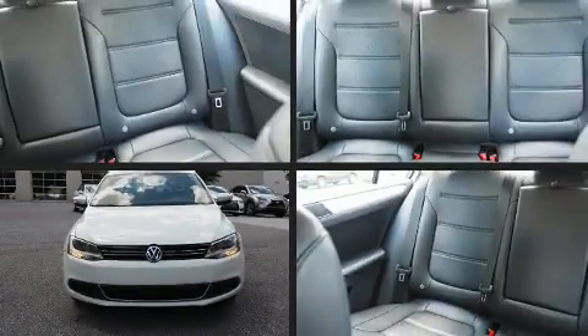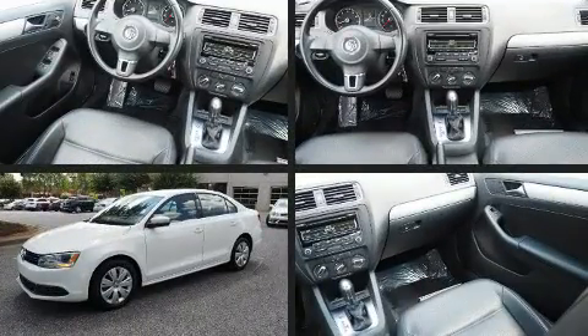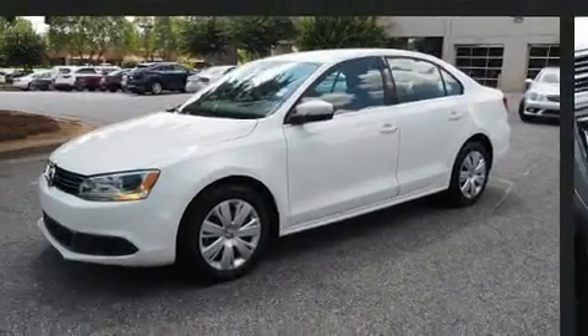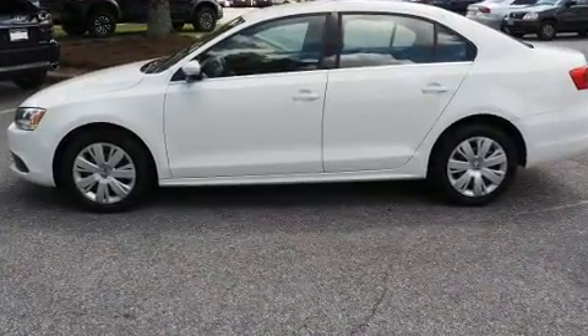Climb inside the 2013 Volkswagen Jetta. This four-door, five-passenger sedan still has fewer than 40,000 miles. It features a front-wheel drive platform, an automatic transmission, and a 2.5-liter five-cylinder engine.